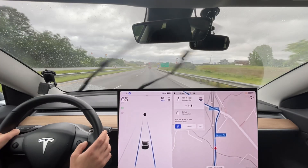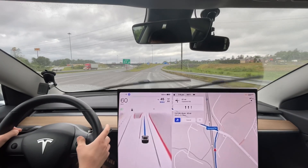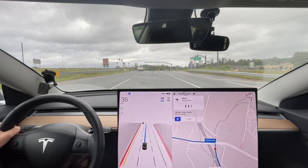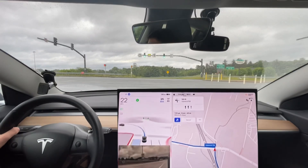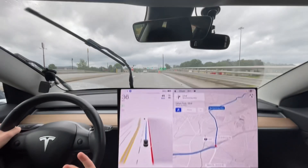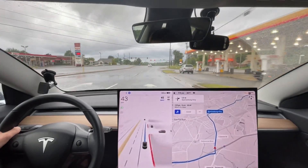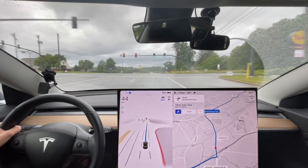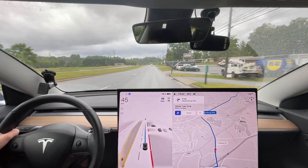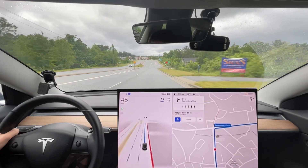It looks like I'm going to have to intervene manually. Let's see what it does on this exit — this is the first time we've had Full Self-Driving on this exit, because the last time we came off this exit on our second drive of this version, there was a system error and I had to drive manually. It's interesting — it chose the right lane automatically, which is notable because normally it would choose the left lane.